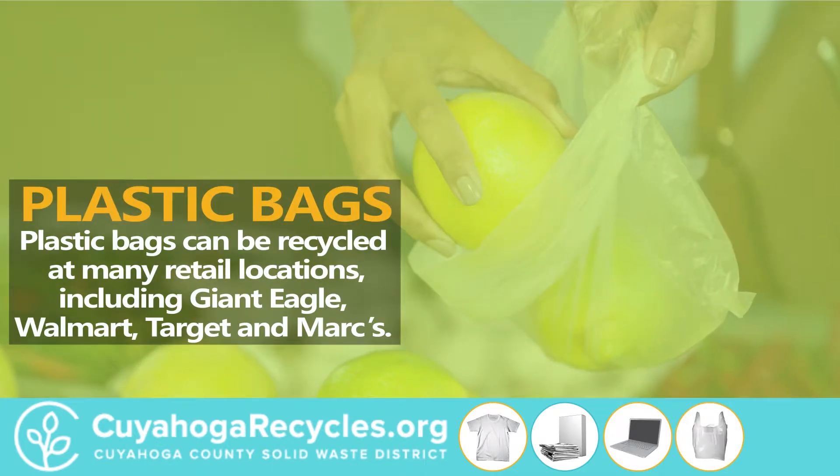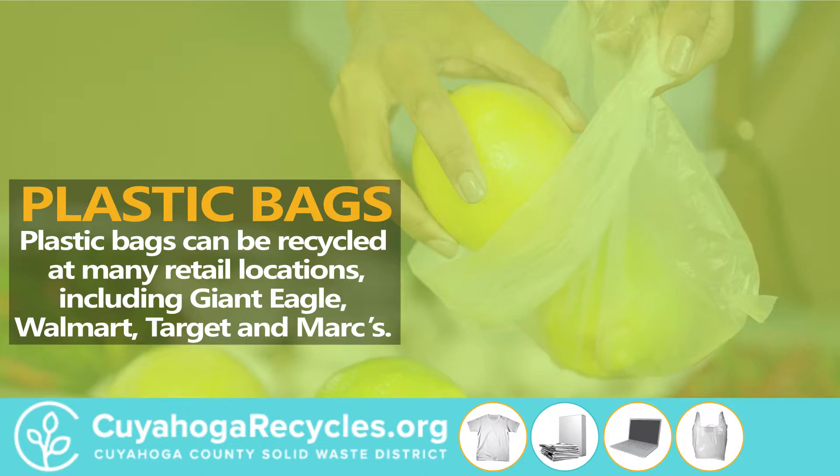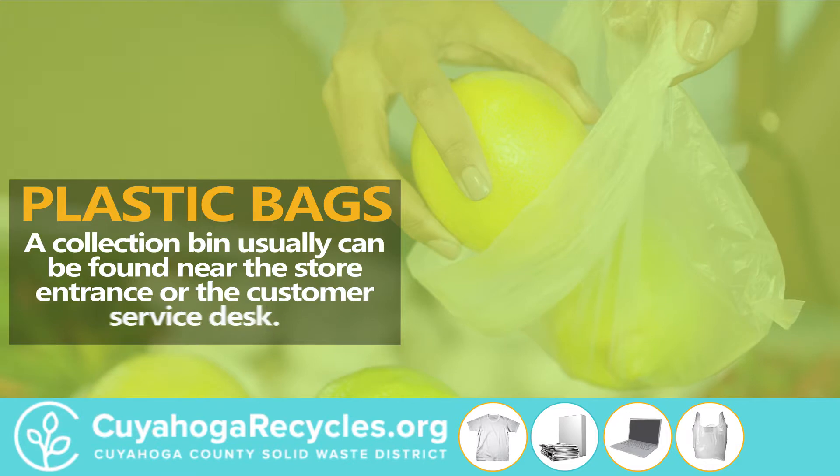Plastic bags can be recycled at many retail locations, including Giant Eagle, Walmart, Target, and Marks. A collection bin usually can be found near the store entrance or at the customer service desk.